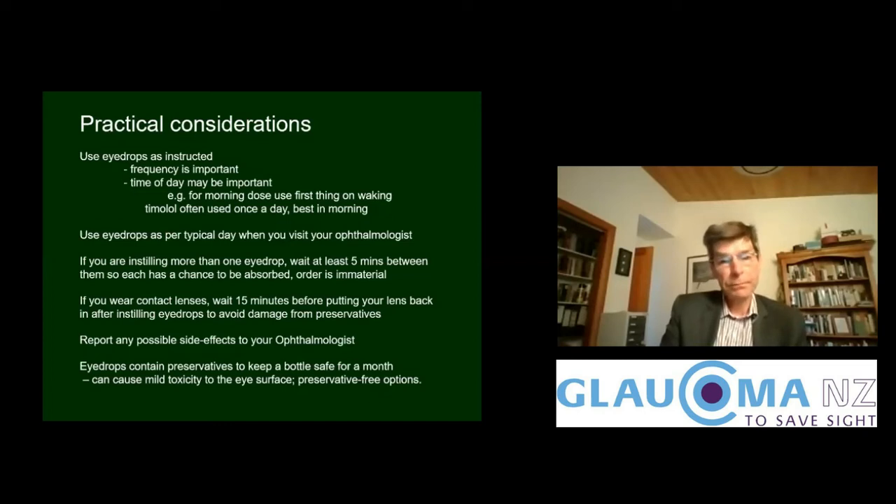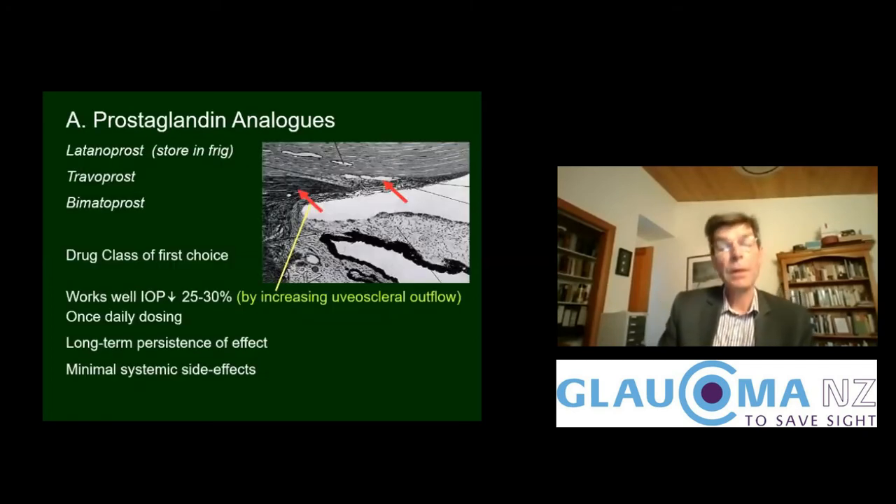If you are using more than one eye drop, you should wait at least five minutes between the different drops so each has a chance to be absorbed. Order doesn't matter. If you wear contact lenses, you should wait 15 minutes before putting your lens back in, to avoid damage from preservatives in the eye drop. You should report any possible side effects to your ophthalmologist, and remember that eye drops contain preservatives to keep the bottle safe for a month of use — sometimes these can cause mild toxicity, and preservative-free options are available in some cases.